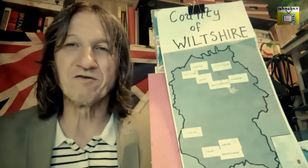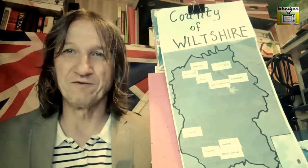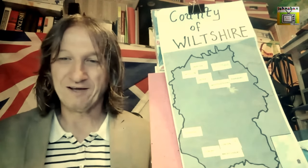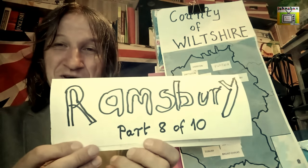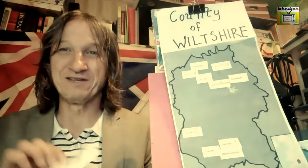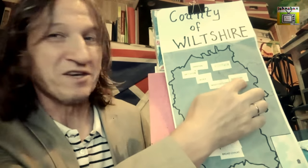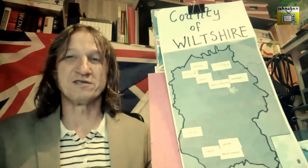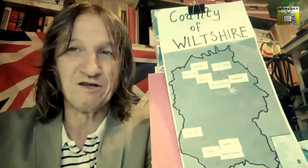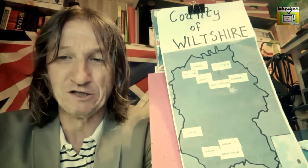Hello, I'm John and welcome to my YouTube channel John's Box. Today in the series 'The Beauty of Wiltshire', we're going to look at the village of Ramsbury, which is part eight of ten. Ramsbury is in the northeast part of the county, about 12 miles south of Swindon and five or six miles east of Marlborough.